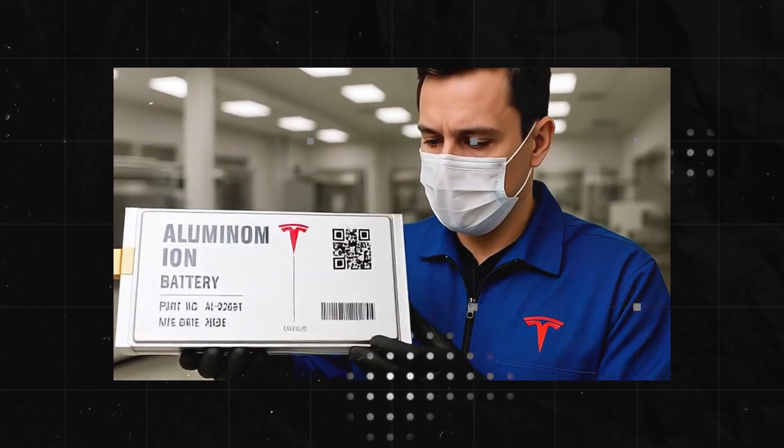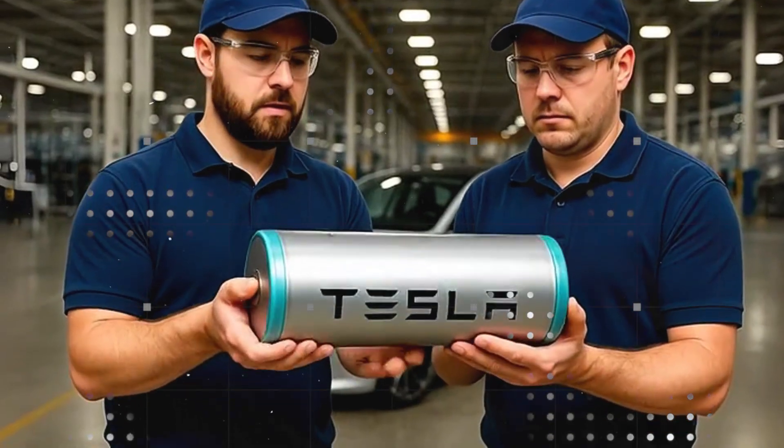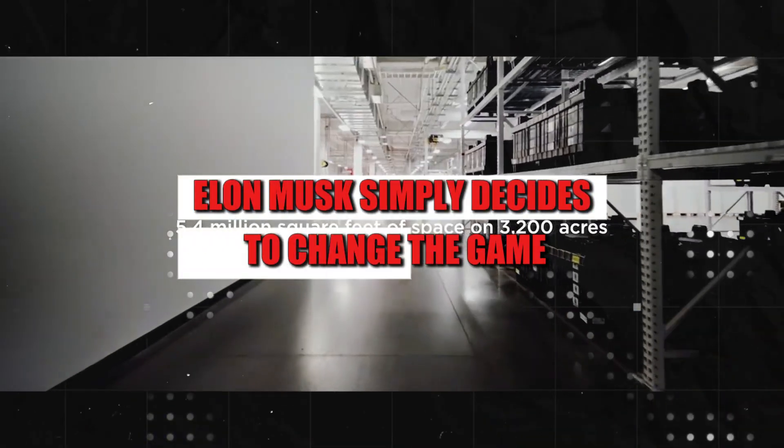While the whole world is racing to acquire more lithium, paying dearly and competing for a supply chain increasingly controlled by China, Elon Musk simply decides to change the game.